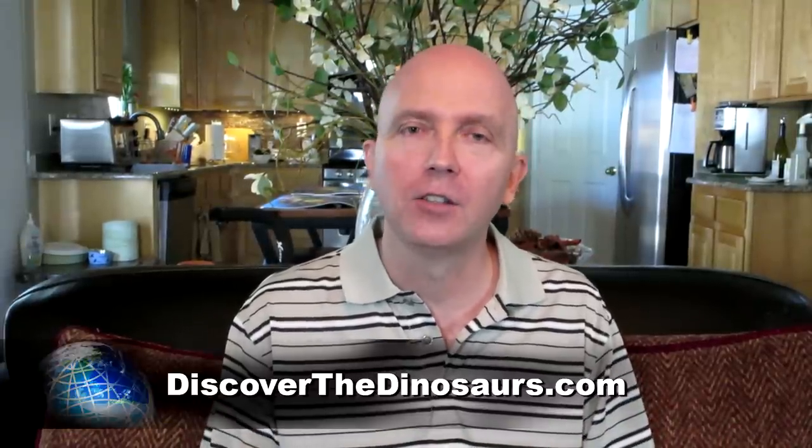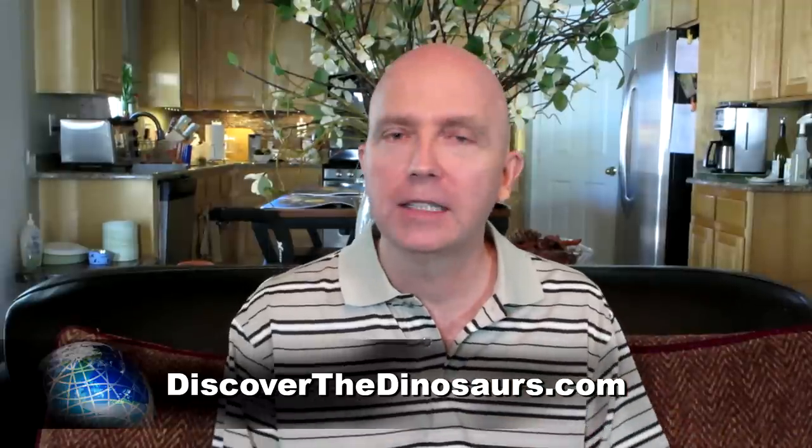If I had children that age I would certainly not hesitate to take them. You can visit discoverthedinosaurs.com to find out their calendar — they're in different cities all the time so check it out. One piece of advice: purchase your tickets online, get your e-ticket, so when you get there you already have your tickets and can walk right in.